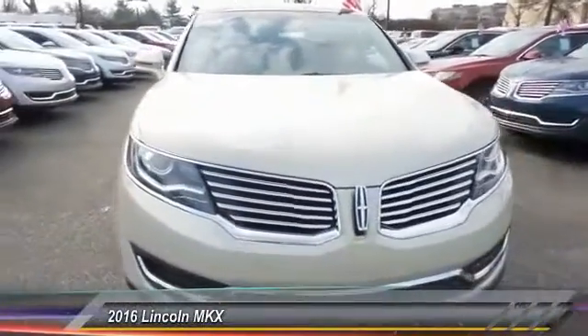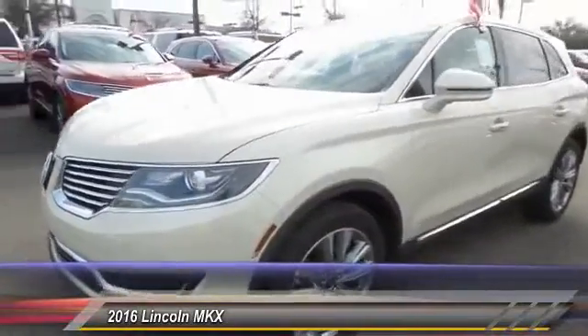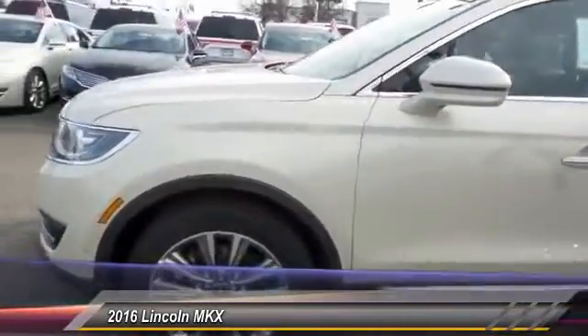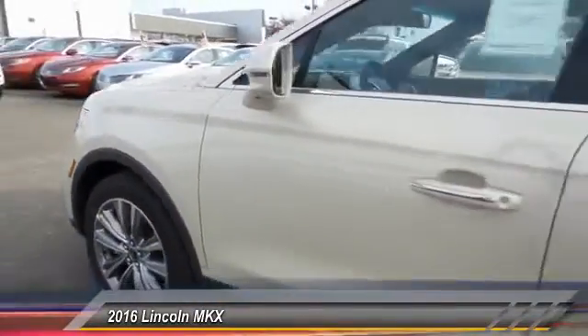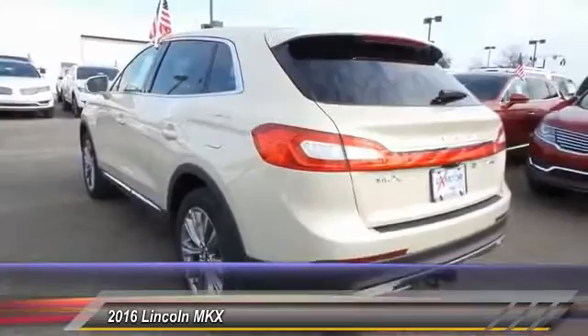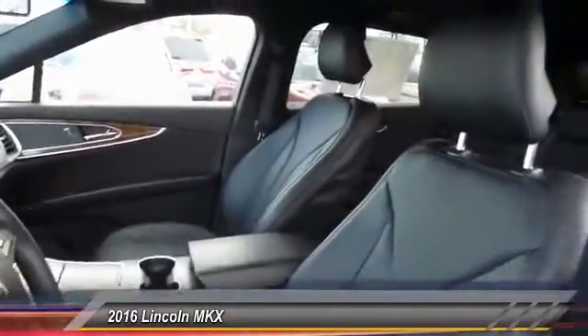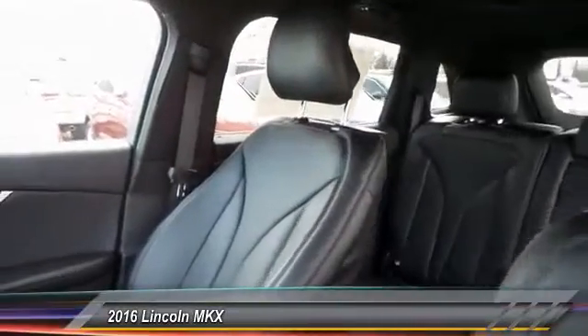The 2016 Lincoln MKX. The MKX offers performance that's ahead of the curve, boasting excellent launch and acceleration with a 3.5-liter Duratec V6 engine that delivers 265 horsepower. The MKX is truly empowered for action and is priced below $60,000.